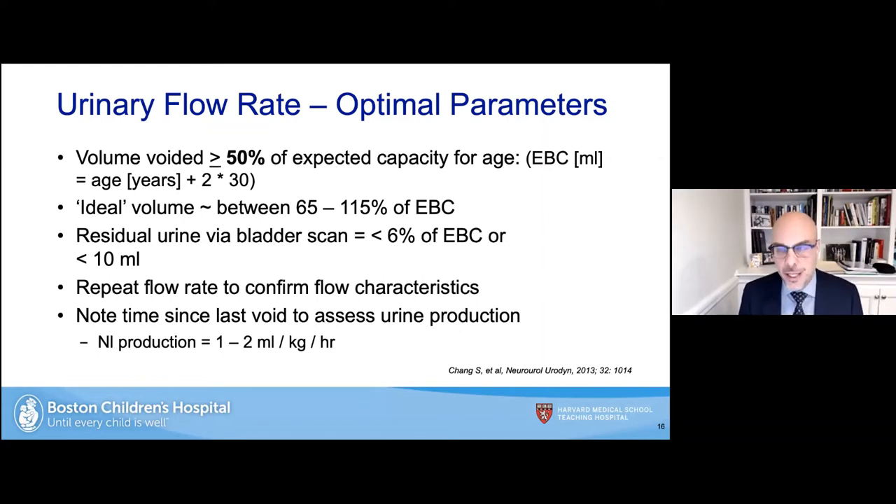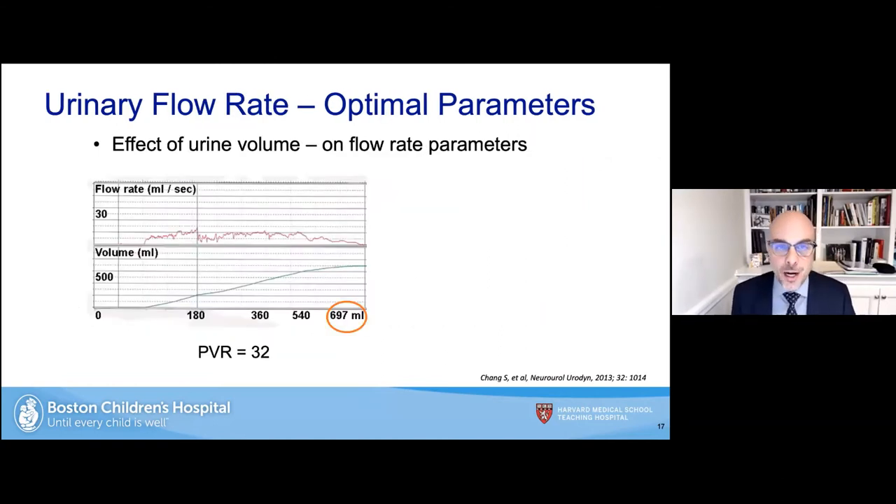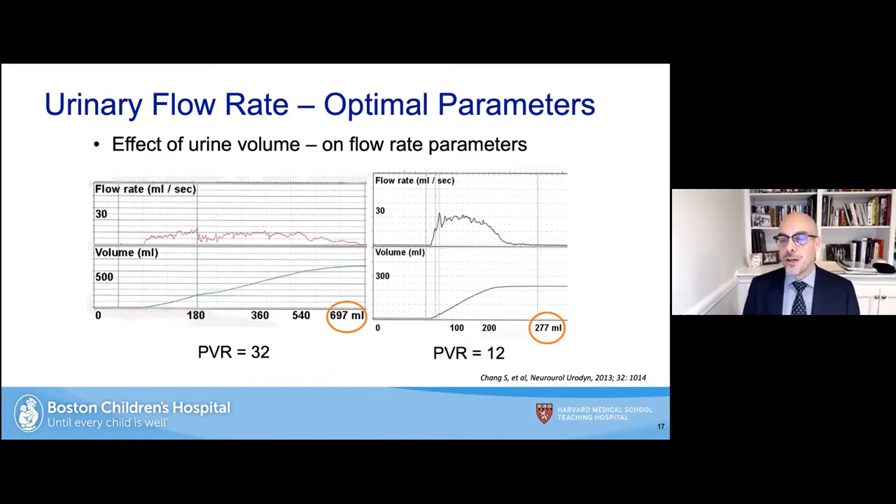We always note when the child last voided to assess urine production. Normal urine production in children is roughly 1 to 2 mL per kilogram per hour. Urine volume definitely has an effect on flow rate parameters. When a child comes grossly over-distended — such as 697 mL — they generally have a slow flow rate and higher post-void residual, a sort of short-term myogenic failure. Whereas a child with a normal volume of about 275 mL shows a bell-shaped curve and a very low post-void residual.